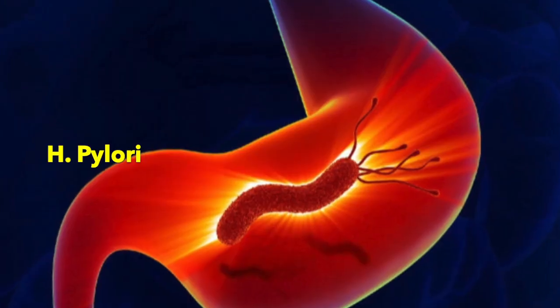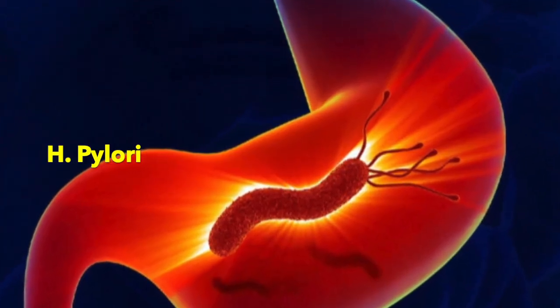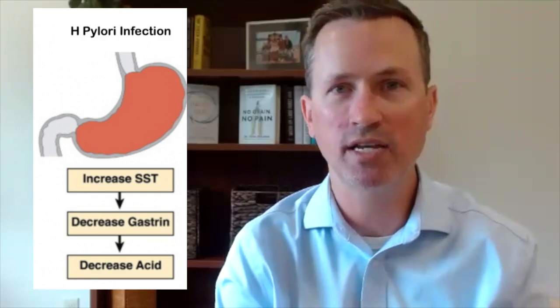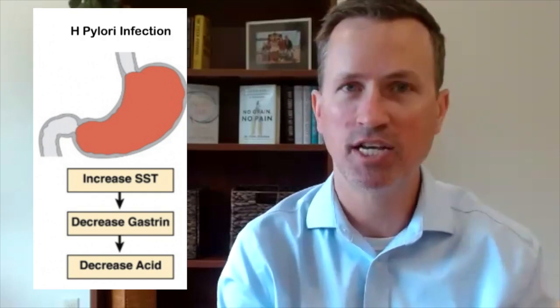I also look for H. pylori. H. pylori is something that can burrow into the stomach lining, right into those parietal cells. The parietal cells are the ones that make stomach acid. So over time, H. pylori can downregulate stomach acid and not allow our stomach to make as much. Now we can't digest our food as well, and when that happens, a lot of times we get these air pockets and we start to belch more, especially during and after meals.